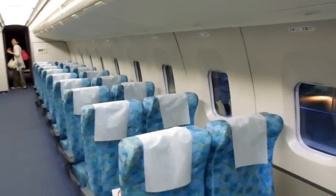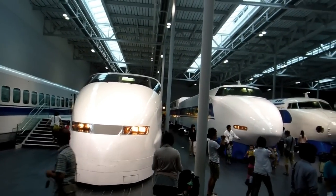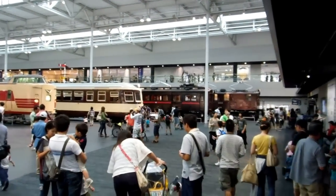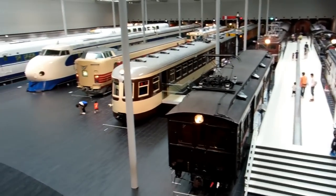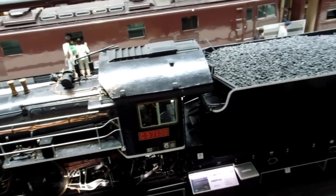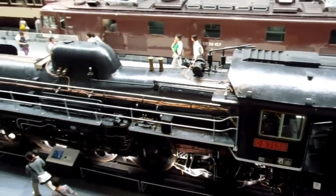I wouldn't claim to be an expert on trains — the only information I know is what I read on the brochure and on the signs on the trains. I'm sure there are people watching this who know a lot more. All we're doing is showing them to you. The oldest ones are on the right-hand side and they get progressively newer up to the left. There's rows of them — another row behind as well — quite an amazing place.